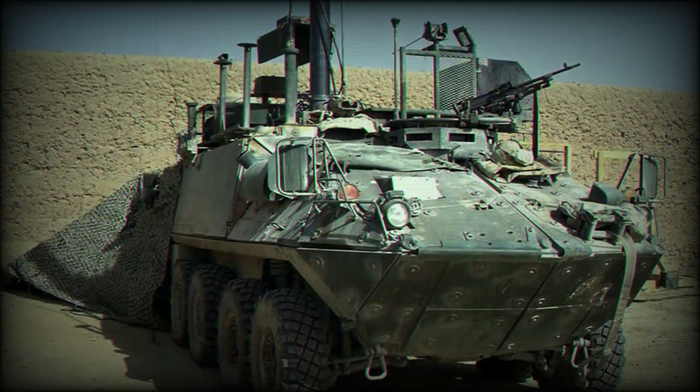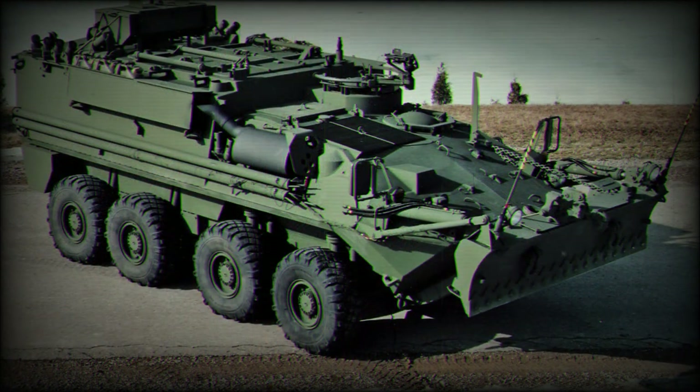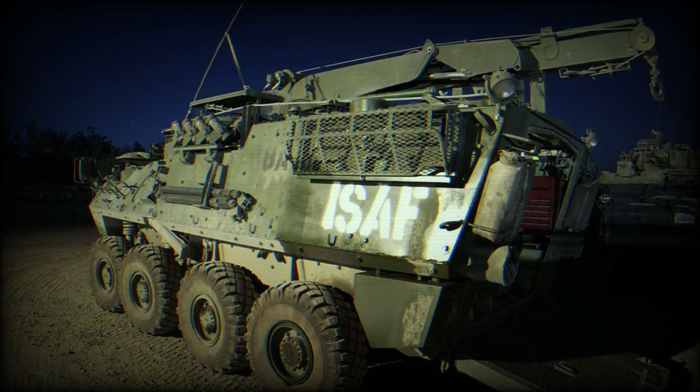The only operators of the Bison are Canada with 199 vehicles and Australia with 97. About 12 Bisons have been sold to the US National Guard to support anti-drug operations.